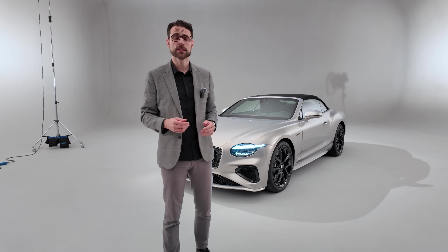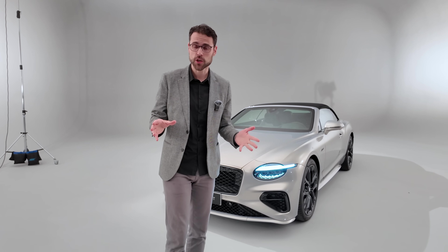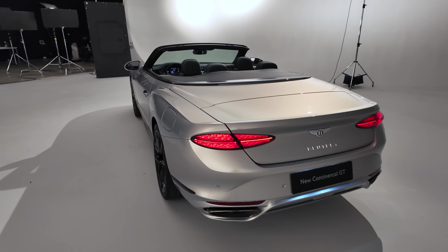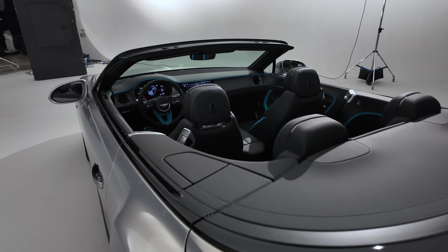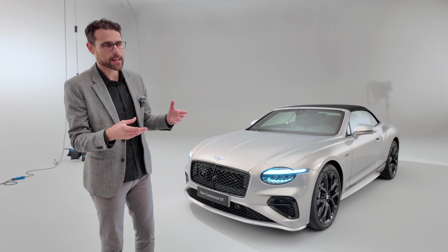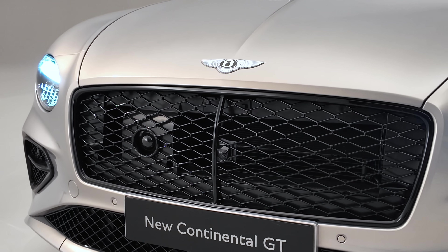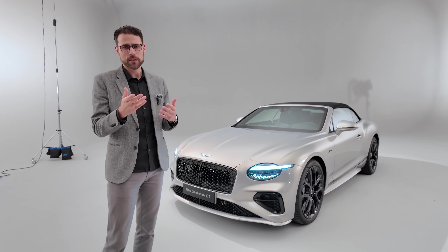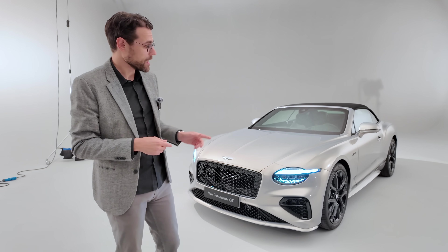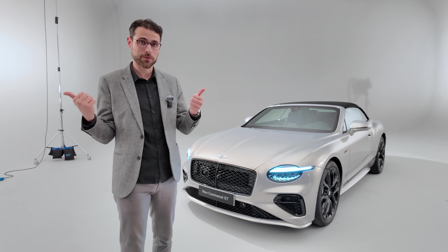Definitely one of the most exclusive convertibles and coupes out there. Do you like it? Tell me in the comments — what about the changes here, whether it's an extended facelift or an all-new generation? Bentley calls it an all-new generation, same as Porsche did with the Panamera — the base chassis more or less remained the same with extensive changes. If you like, check out the Porsche Panamera or more Bentley content here on our channel.